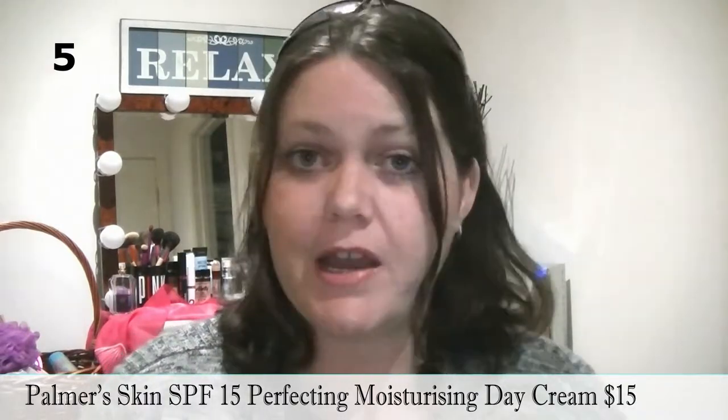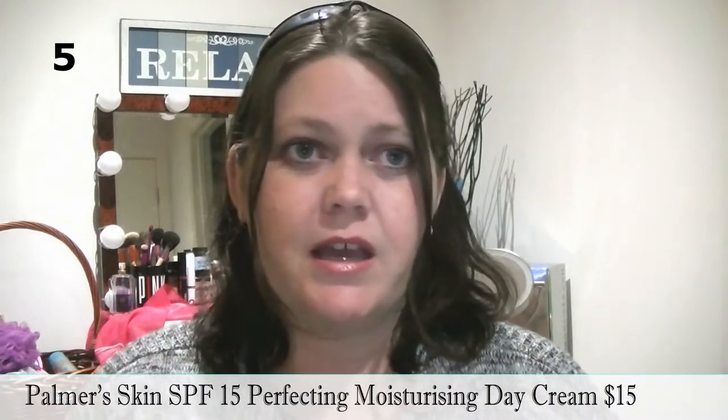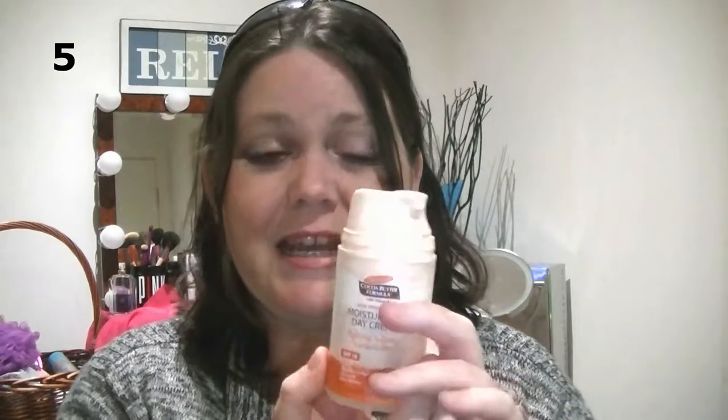Number five — I don't hate this product, and if I didn't have a couple of other products that hydrate the skin much better, this would rate a lot higher, maybe number three. But there are better ones. That is the Palmer's Cocoa Butter Skin Perfecting Moisturizing Day Cream. It says it hydrates, balances, and protects skin. It is SPF 15, and it smells very similar to the Vaseline Cocoa Butter but not as sickly. I will put this on my face — it smells great.